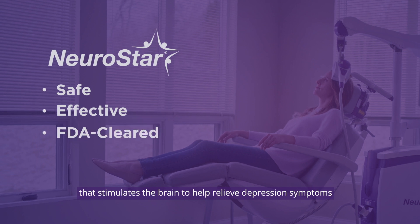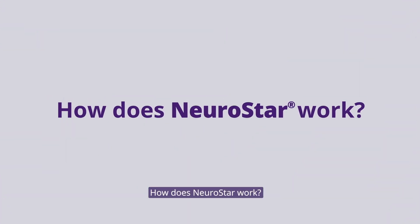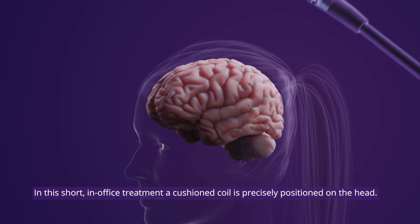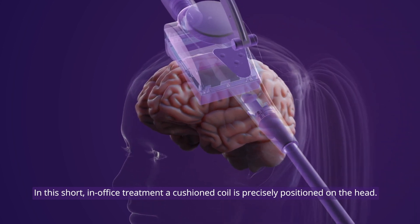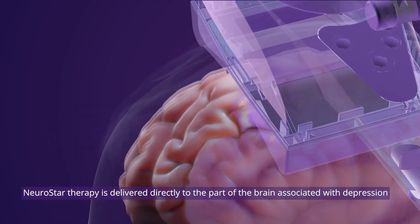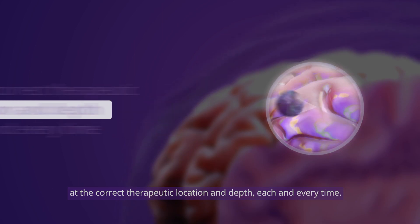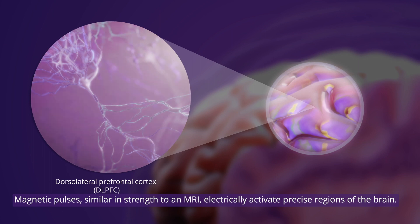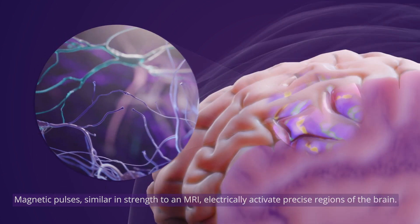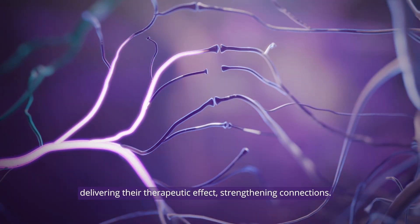NeuroStar is a safe, effective, FDA-cleared treatment that stimulates the brain to help relieve depression symptoms. In this short in-office treatment, a cushioned coil is precisely positioned on the head. NeuroStar therapy is delivered directly to the part of the brain associated with depression at the correct therapeutic location and depth, each and every time. Magnetic pulses, similar in strength to an MRI, electrically activate precise regions of the brain.